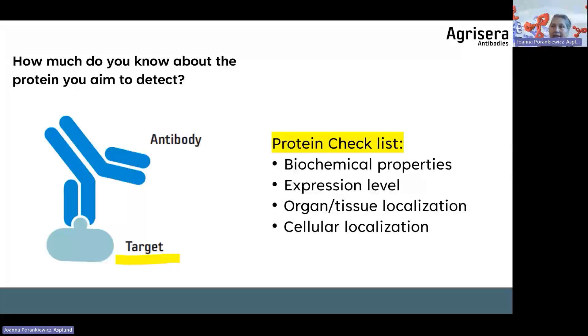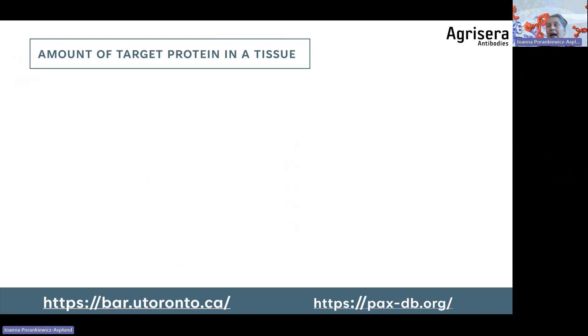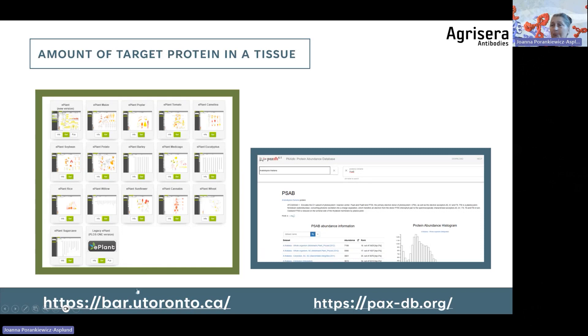Is your protein localizing in a certain compartment or is it cytoplasmic? There are databases — listed at the bottom — that can help. The ePlant database from the University of Toronto provides expression patterns for different species. These are mRNA-based expression patterns, so not all mRNA will be translated to protein, but it still gives you an idea. You can also see whether the tissue to analyze should be a senescent leaf or a seed — this makes a huge difference. For Arabidopsis and a few other plant species, there are additional databases I use frequently.